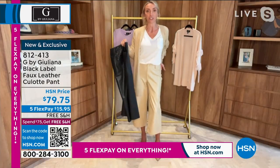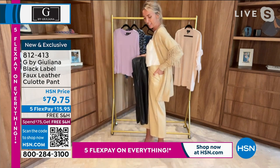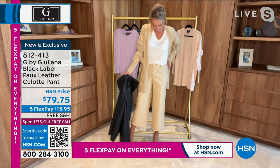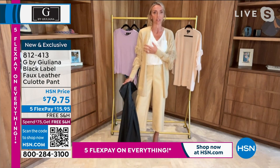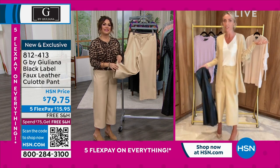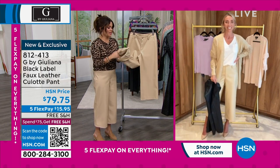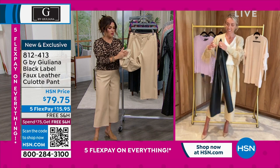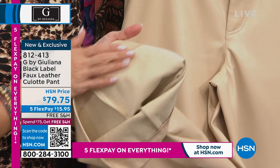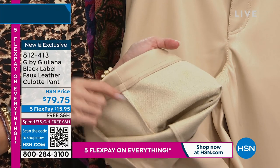I'm wearing this with just one of our slubby V-neck t-shirts and this cute little new cardigan that's coming up. Look at the inside — you can really see it on the cappuccino color. It is so soft. It almost feels like a suede back on this, but these are completely machine washable.